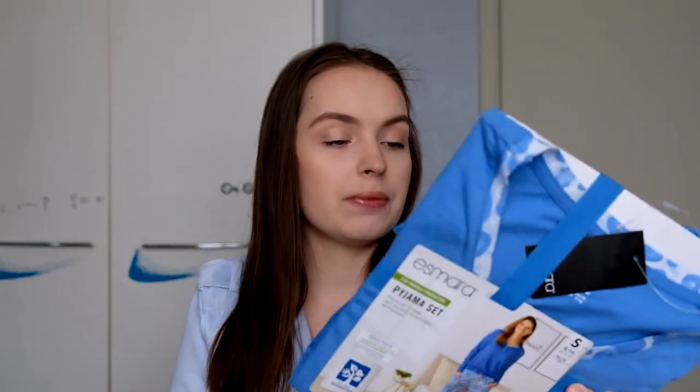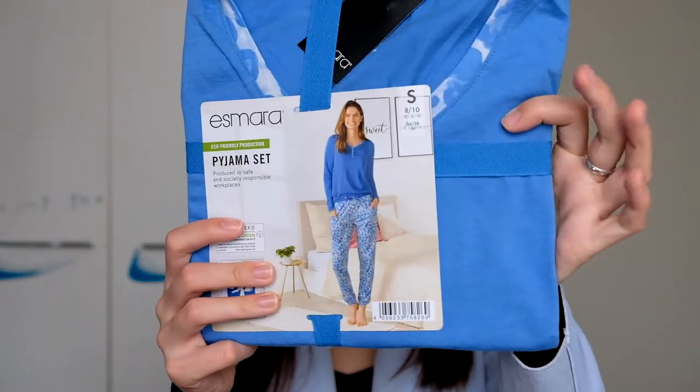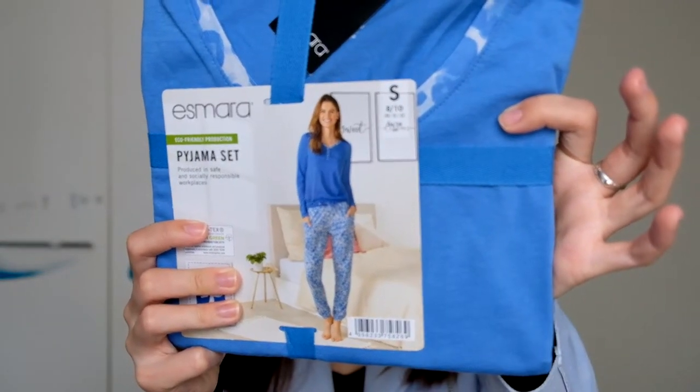Let's start with Lidl, because I walked in for salad and walked out with a pajama set. The set was 9 euros. I have bought a few clothing pieces from Lidl before and I think they're good enough quality, honestly. I really like the color and the pattern of these pajamas, so I picked them up because I needed some.